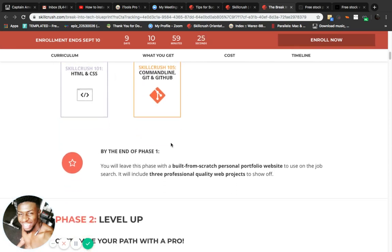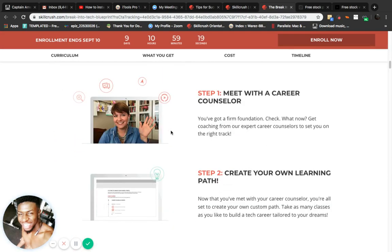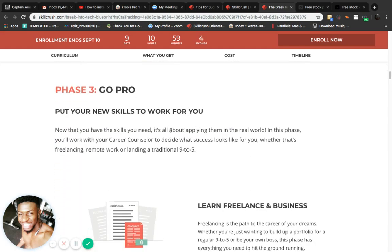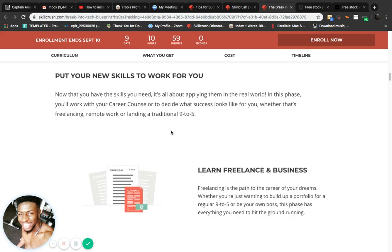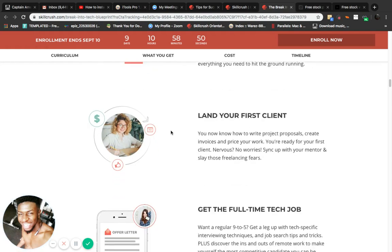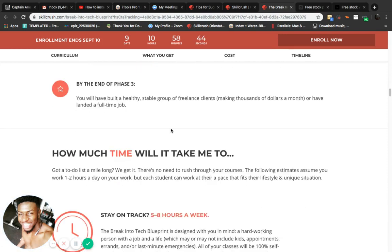Phase two is 'Level Up — Customize Your Path with the Pro.' They have some really good features: one-on-one instructor help, and a whole Slack community. They're there for you 24/7 — any time you have a question, there's always going to be an answer. Then 'Go Pro — Put Your New Skills to Work': learn freelance business, how to land your first client, and get the full-time tech job.